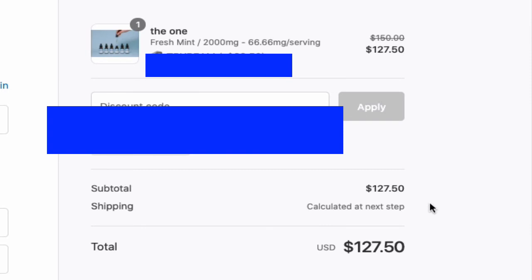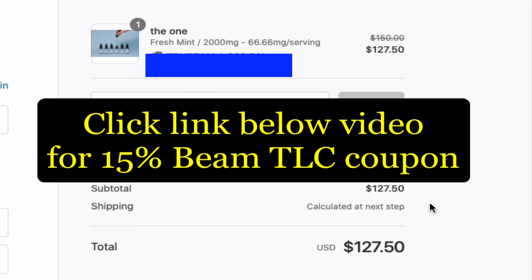So that's all there is to it — very simple. Click the link below this video. That's going to give you access to the most current up-to-date coupon code so that you can get a 15% discount from Beam TLC CBD products. Thanks for watching, have a great day.